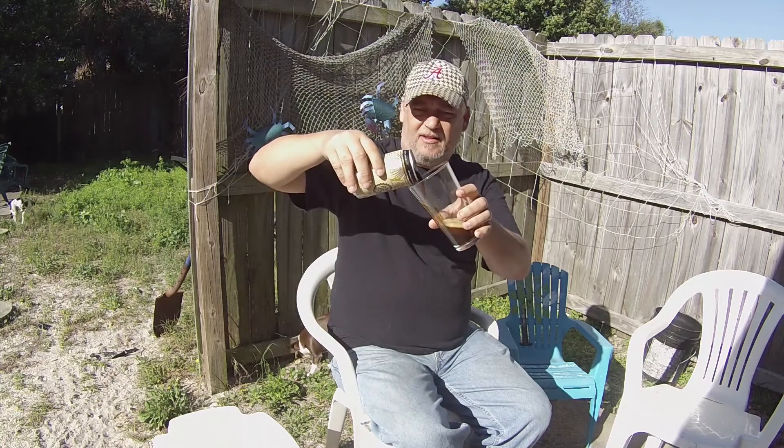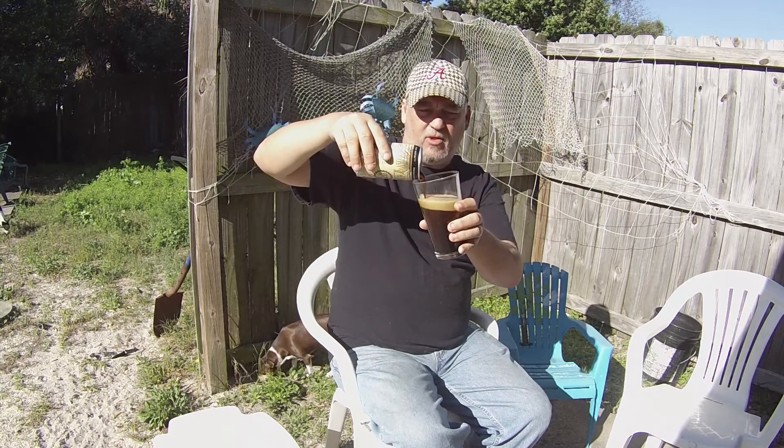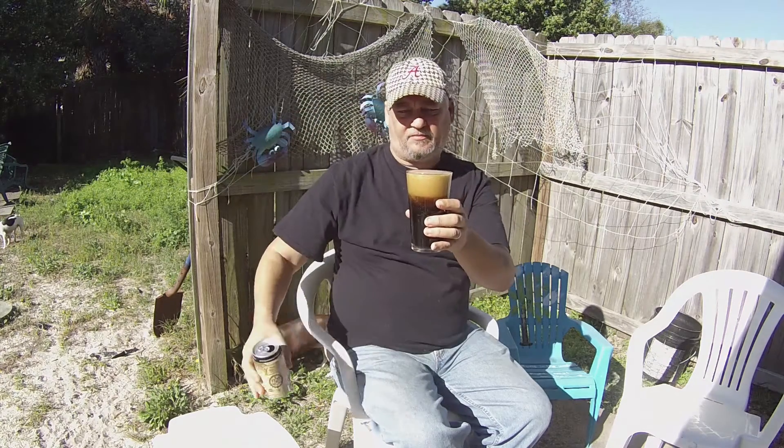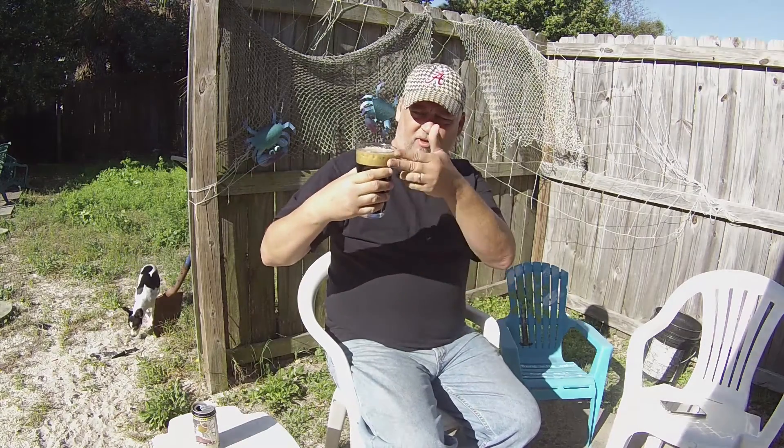Oh yeah! Hopefully this is good — I love me some coconut. And here in the morning, this is real early morning. Hopefully the porter will do me good, almost like a coffee, right? Should be great.